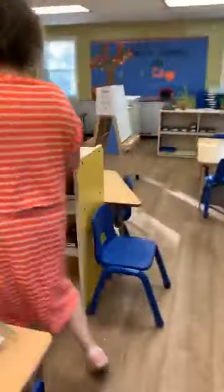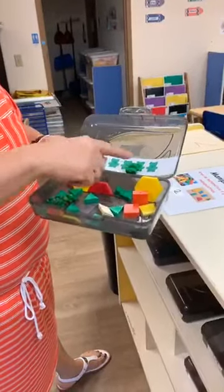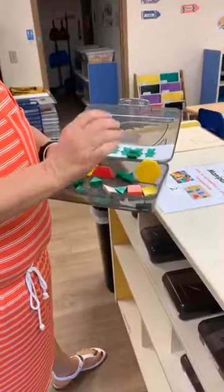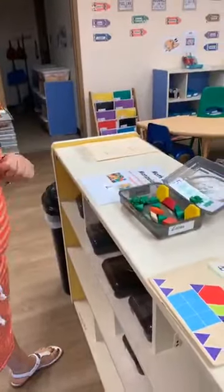Over here is the math center. Each child has their own bin for math. This week we're doing numbers, so they have to count out their numbers. They also have these shapes — they'll use one of these to build the house or the car. This is what we have for them this week.